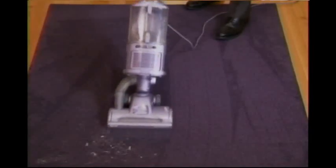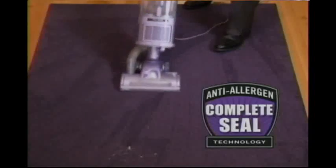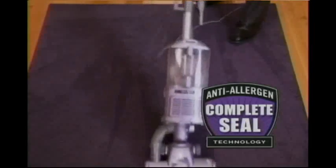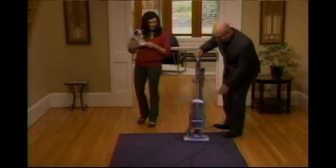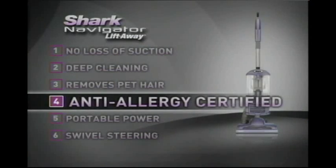Deep cleaning the carpet, all the dust and allergens are being locked inside. This is just an incredible vacuum for pet owners and allergy sufferers. Look at this — that's amazing! If you suffer from allergies, whether from pet dander or from common household dust, you need a vacuum that is completely sealed and doesn't allow dust and allergens to escape back into the air.